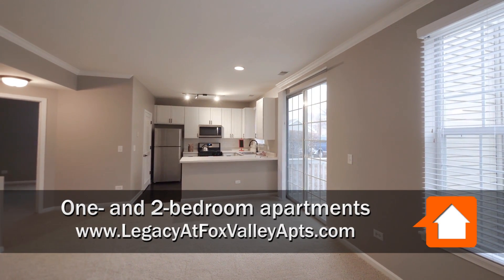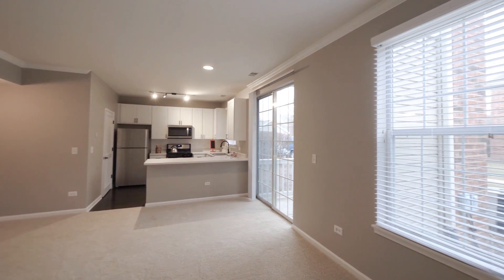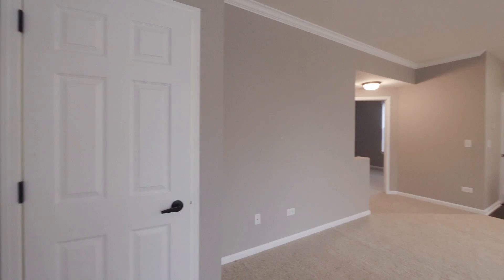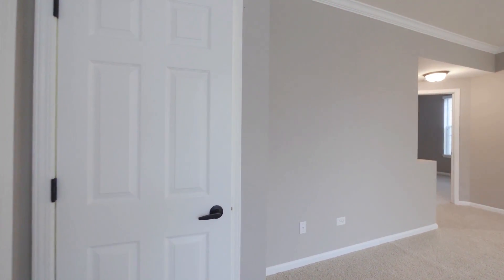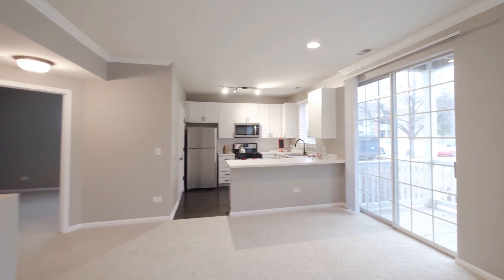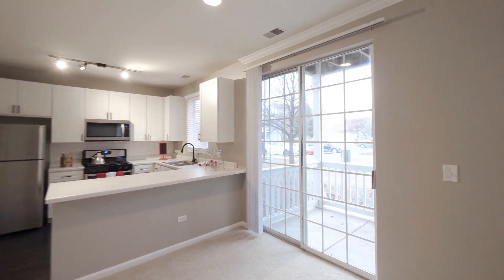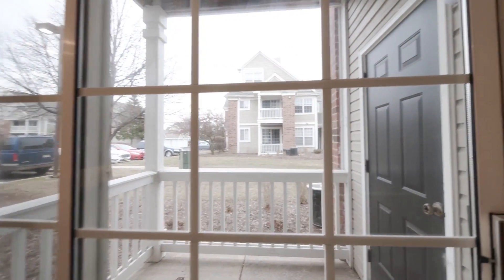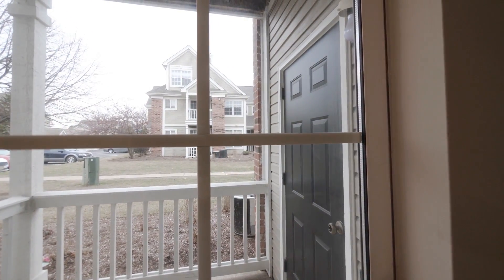I'm in Unit 211, a one-bedroom that has a lot of windows and is bright even on a gloomy day. There's a coat closet off to the left as you enter and plank flooring in the foyer. A floor-to-ceiling patio door opens into a nice-sized patio with a storage closet outside.